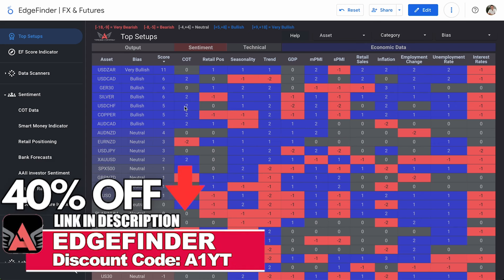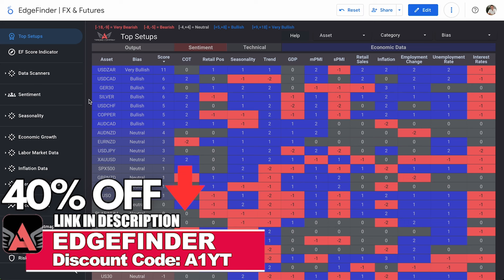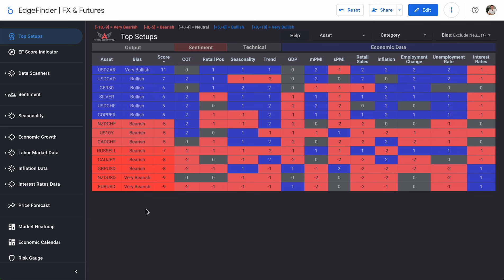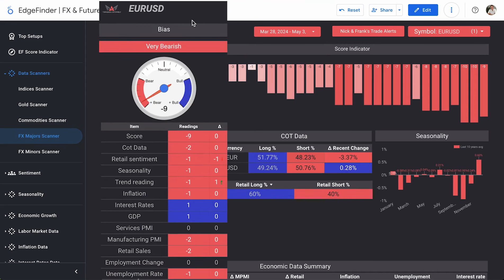The Edge Finder is actually 40% off right now — only a couple more days to get it at 40% off with code A1YT at checkout. Removing neutral biases, we're left with a pretty even number of bullish and bearish biases, but one very bullish bias is USDZAR, and we have two very bearish biases at minus nine: NZDUSD and EURUSD. So today we'll take a look at EURUSD and follow it up with USDZAR. Heading into data scanners under FX majors, EURUSD pops up first with that very bearish minus nine score.